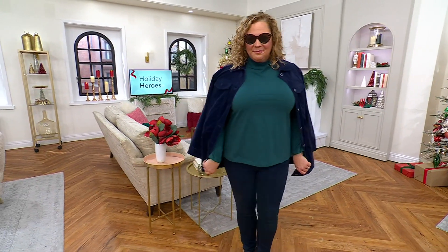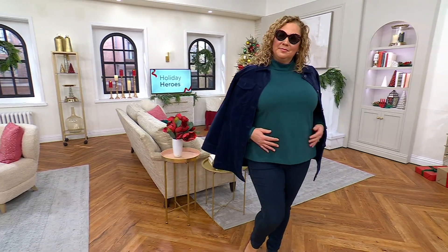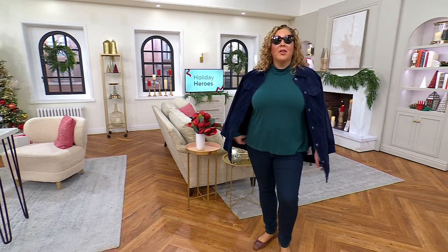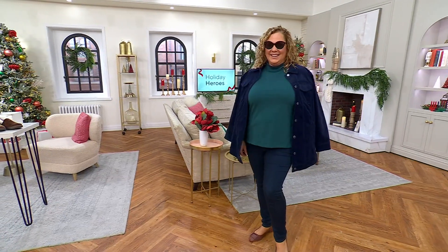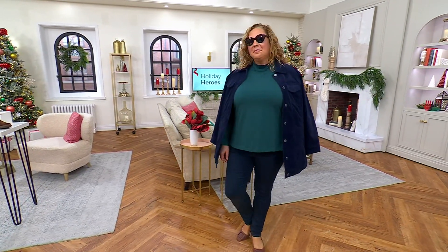Denim and Company, and our buddy Gary Govan is here to talk Denim and Company. We love sets of two — we're over the moon about a set of three. From Denim and Company, this is part of the essentials.